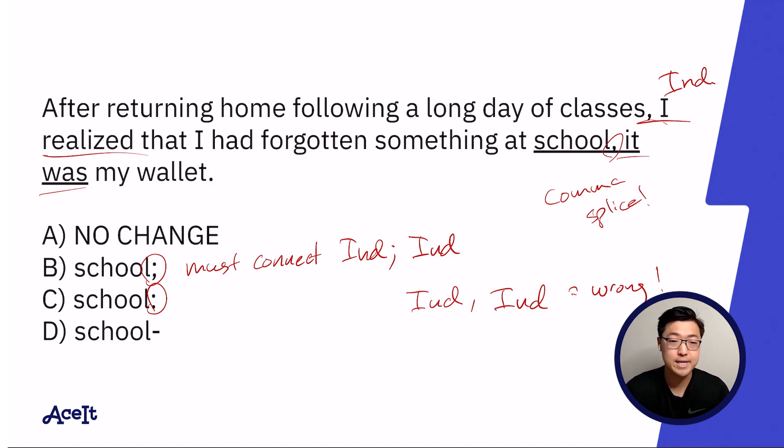There is a second component of colons, however, that helps us a lot in this situation. The second component is that you should be able to replace the colon with a period followed by the phrase 'let me tell you why' or 'let me tell you what.' That connects the information between these two independent clauses quite well.